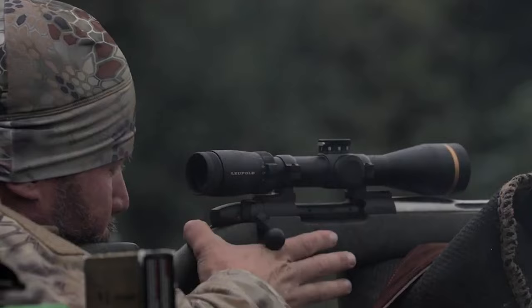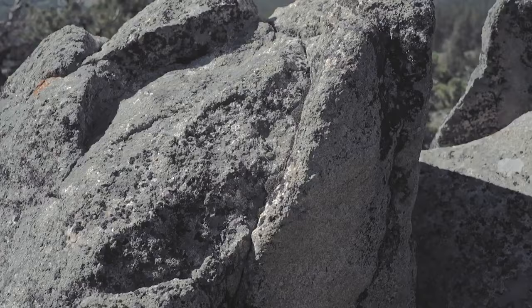Of course, it is an expensive bolt-action rifle, but it's far from basic and you do tend to get what you pay for in this world.